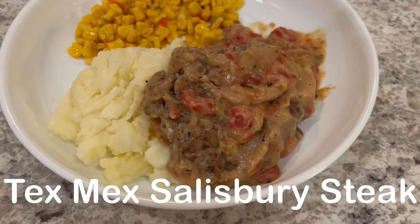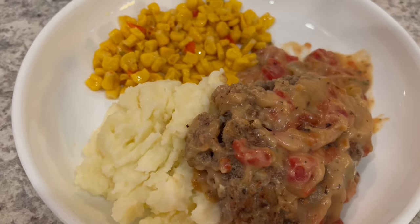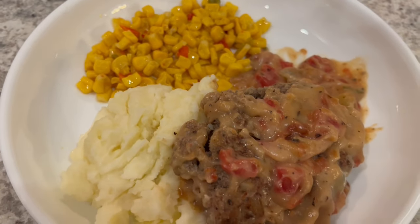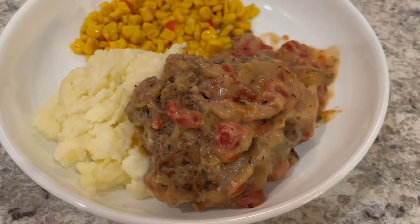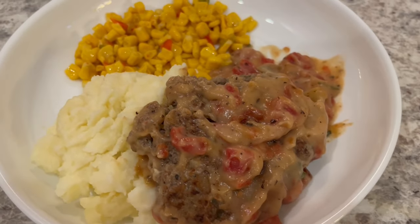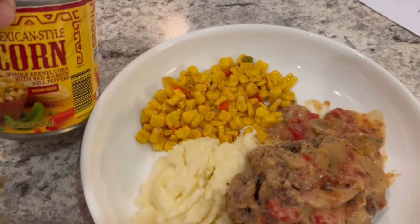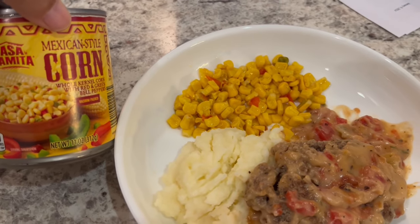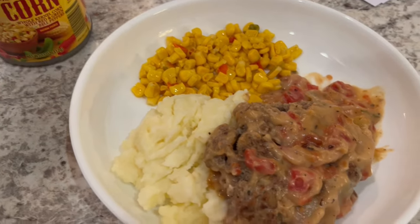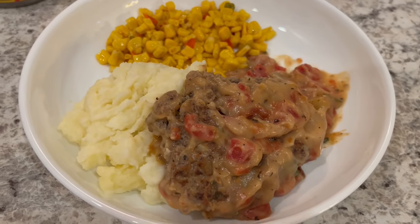For dinner tonight we are having Tex-Mex Salisbury steak — I did record a video on how I made this and that will be out soon. I'm serving it with some mashed potatoes and Mexican-style corn from Aldi, which is a special buy item they don't carry all the time.